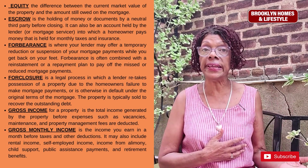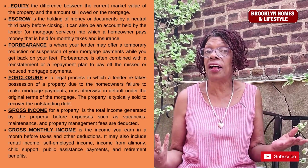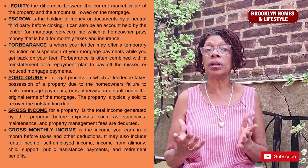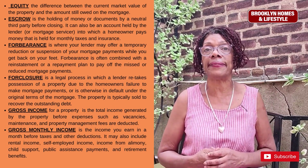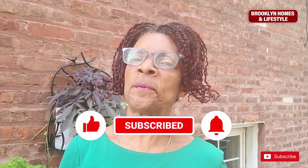Gross monthly income may also include rental income, self-employed income, income from alimony and child support payments, and other retirement benefits — all together these make up your monthly income. If you're finding this information valuable, hit the like button and subscribe to the Brooklyn Homes and Lifestyle channel, and let me know in the comments what type of videos you'd like me to cover.